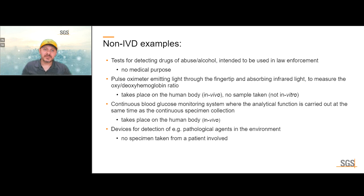Some notable non-IVD examples: a test for detecting drugs of abuse or alcohol intended for law enforcement is not for medical purposes. A pulse oximeter emitting light through the fingertip to measure blood oxygenation is in vivo testing, not in vitro. A continuous blood glucose monitoring system where the analytical function is carried out at the same time as specimen collection is also an in vivo test.